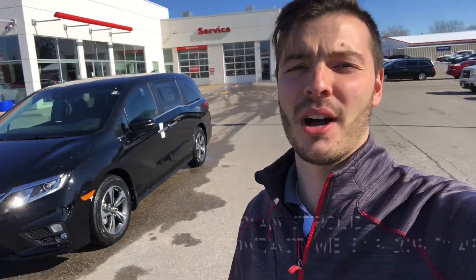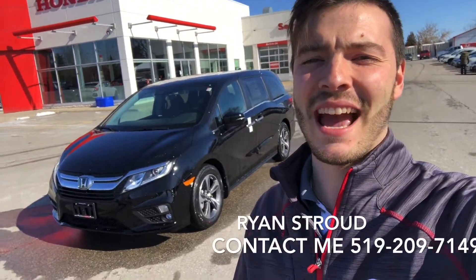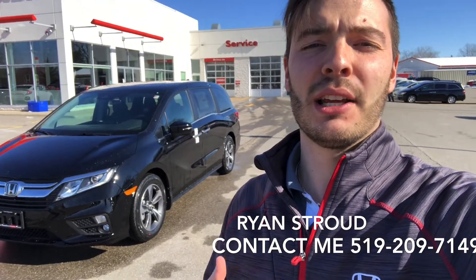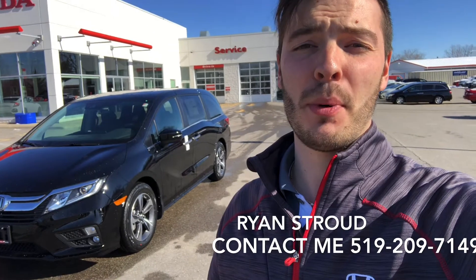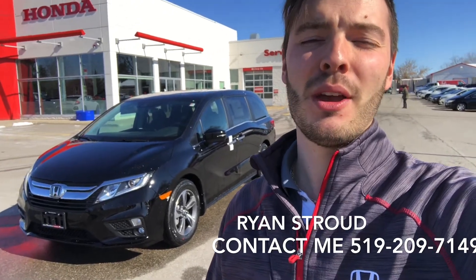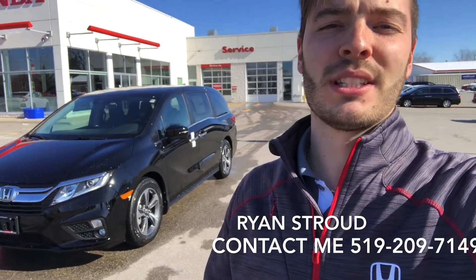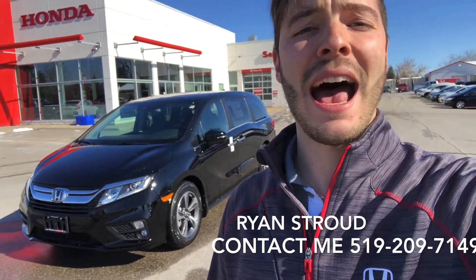All right guys, that's a quick walk around on a 2020 Odyssey EX in the Crystal Black Pearl. If you're ever interested in getting more information or you want to book an appointment to take a test drive, please don't hesitate to text or call me at my cell phone number at the bottom of this video. We're excited to show you everything that the Odyssey has to offer. Thank you so much, have a great day.